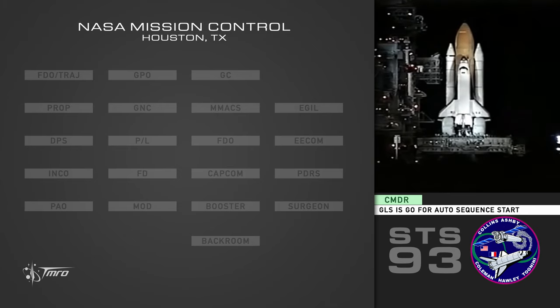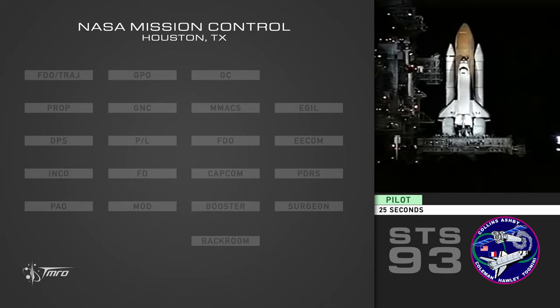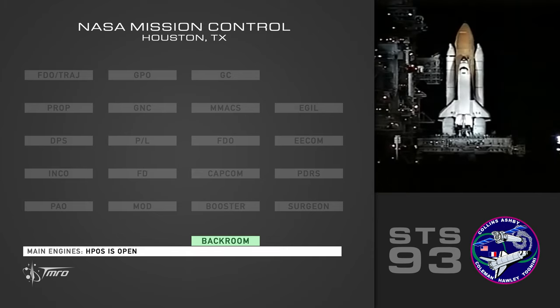PLS is go for auto sequence start. Inside 31. Copy inside 31. 25 seconds. HPOS is open. Morgan turbine speed. 20. Morgan turbine hydraulic.